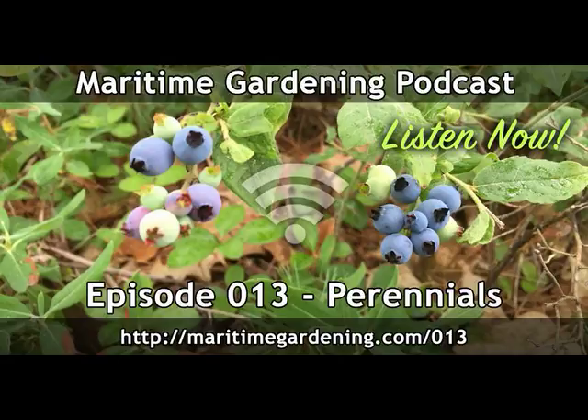That was another good episode — very informative and exciting because who doesn't like to save money and eat good food? Free food for life — perennials! Well, that was episode 13. You can find it at MaritimeGardening.com/013. Feel free to leave comments directly on the website. We have a voicemail button there as well. You can join in the discussion on Facebook at Facebook.com/MaritimeGardening. Catch us on iTunes, Stitcher, or any other major podcast network. Thanks again, Greg. Thanks for listening, everyone. We'll see you on episode 14.